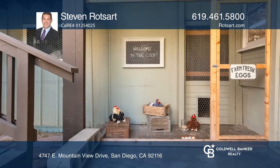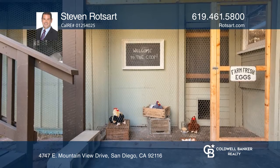Enjoy an oversized kitchen with patio access, hardwood floors, dual master bedrooms, and large windows in the living room.